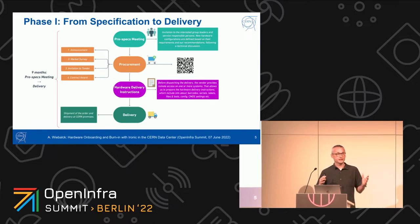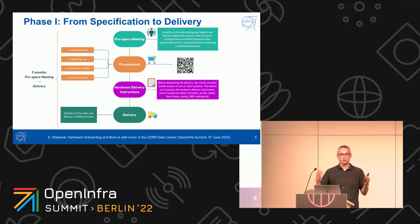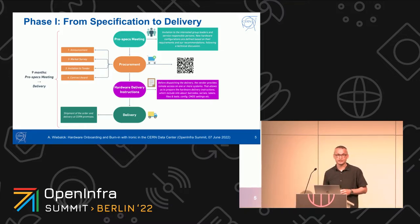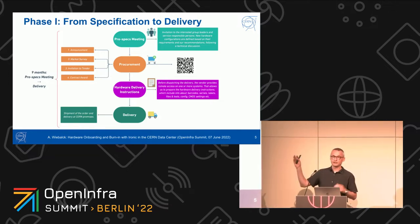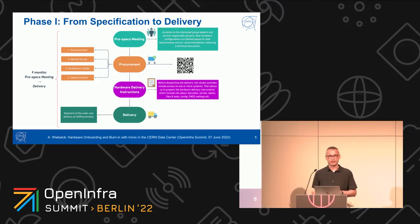New hardware in the CERN data centers goes through several phases. The first phase is from specification to delivery. When new hardware is about to be bought, a pre-specs meeting takes place where service managers express what kind of servers they would like. These servers are then procured through a multi-stage process — as an international organization, this has to go out for tender. Vendors can apply and send offers. Hardware finally arrives in the CERN data center, and you see on the left-hand side this process takes about nine months from A to Z — a lengthy process requiring a lot of planning. This is also one of the reasons we introduced OpenStack in 2013, to reduce the time until the service manager actually has resources.